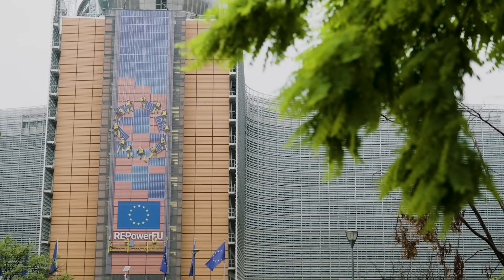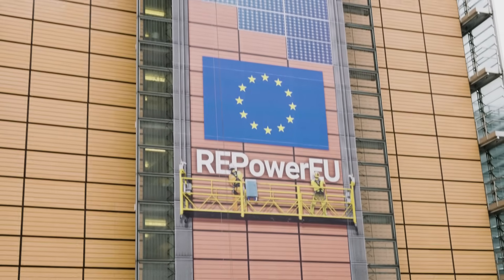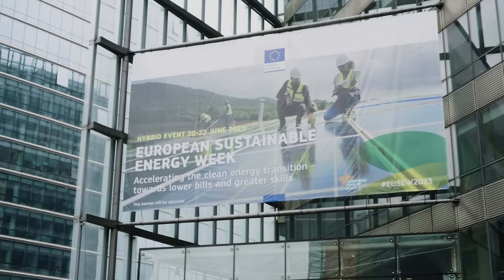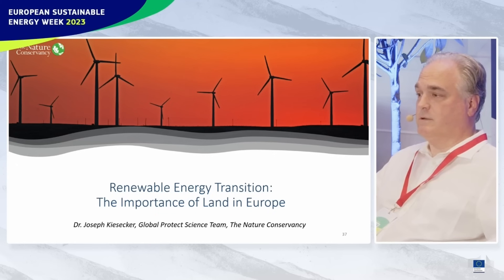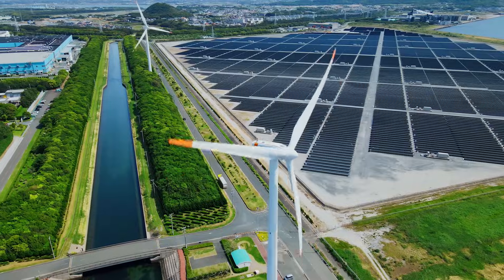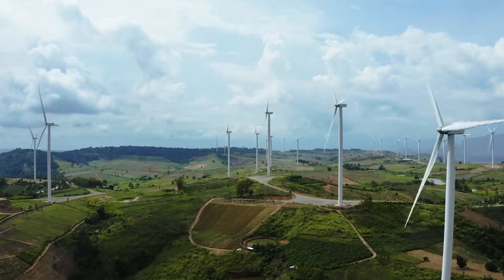We have only a few decades to shift away from what has taken us centuries to build — to an energy system based on renewables. We tend to frame this as an environmental and scientific challenge, but it's also a social and political challenge, in large part because the landscapes that we need to transform to renewables are crowded places.